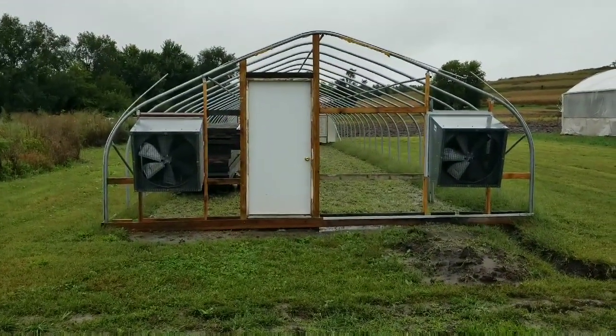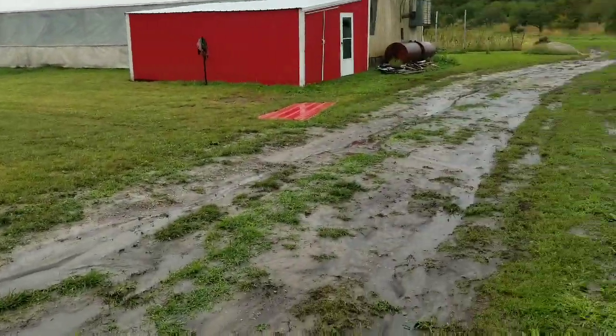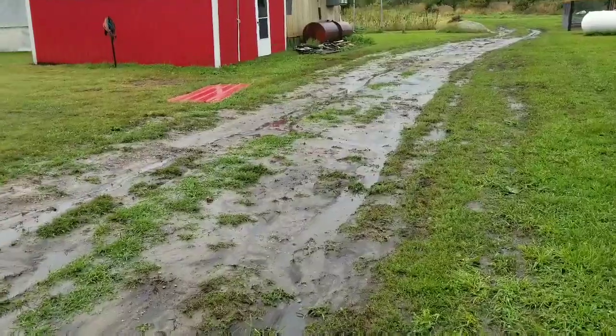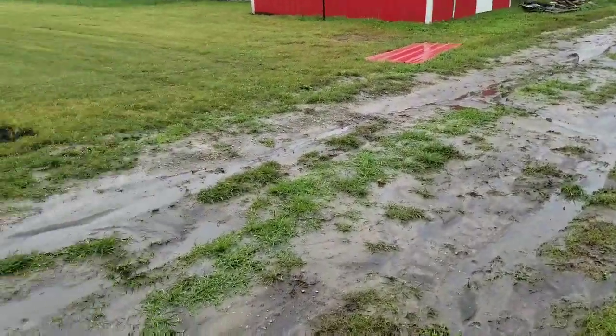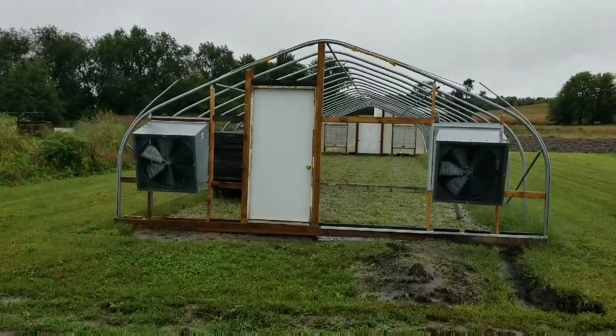Hello everybody. I was just doing a quick update. It's wet and it's raining. I've been working in the greenhouse today. Thought I would show the progress on our new greenhouse going up.